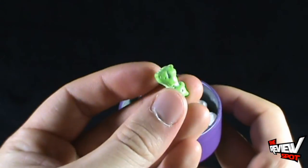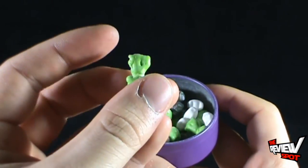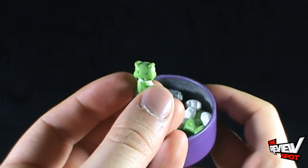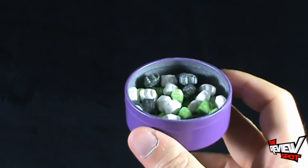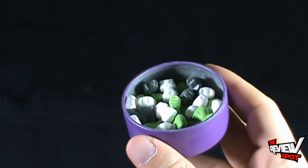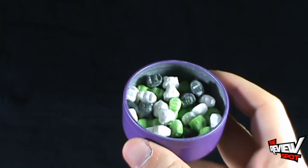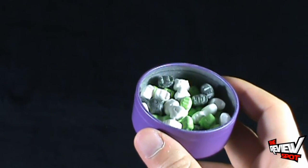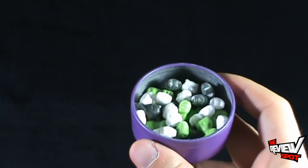I'm going to try a green one — they might all taste the same. Let's try a little green meow. Oh, sorry, that's his bottom. Let's give the little green cat a try. Once again, like Sweet Tarts, but this one tastes a little more like a lime or lemon flavor.